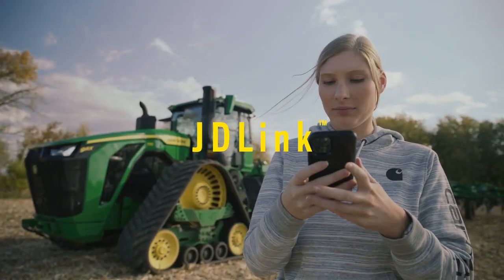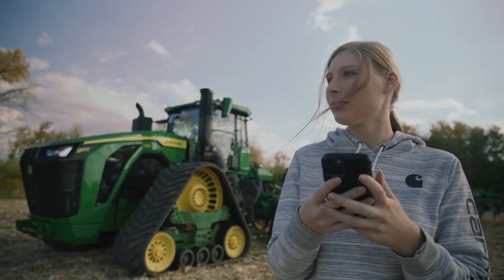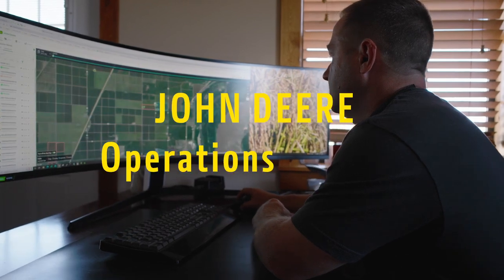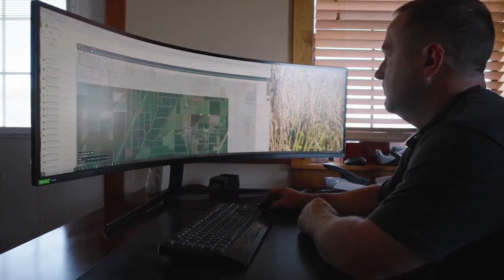With JD-Link connectivity you can stream machine and agronomic data from your tractor to your John Deere operations center, where you can access field, crop, and machine information anywhere, anytime on your computer or your mobile device.